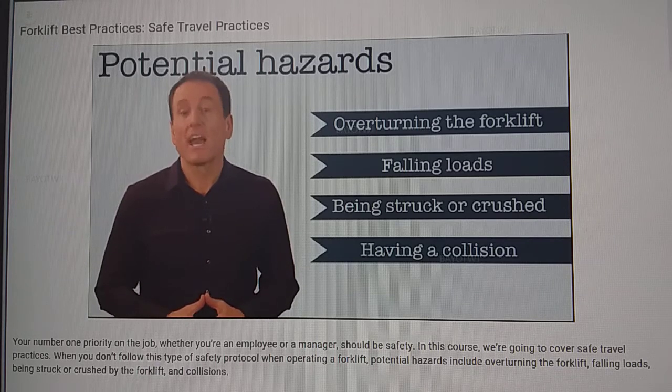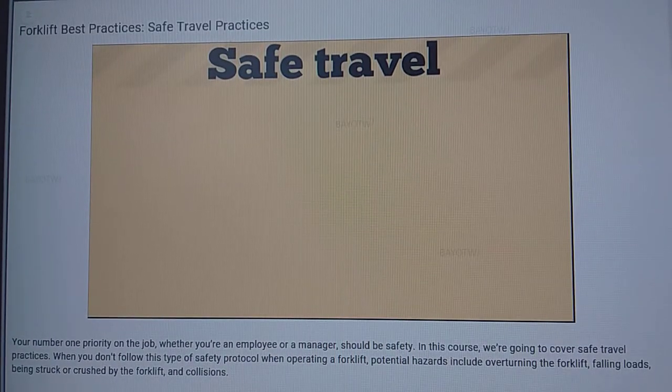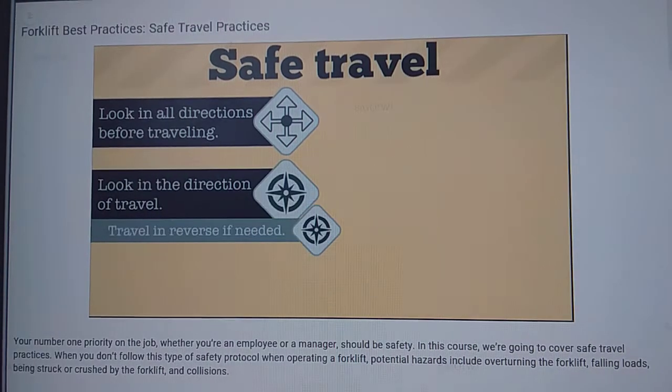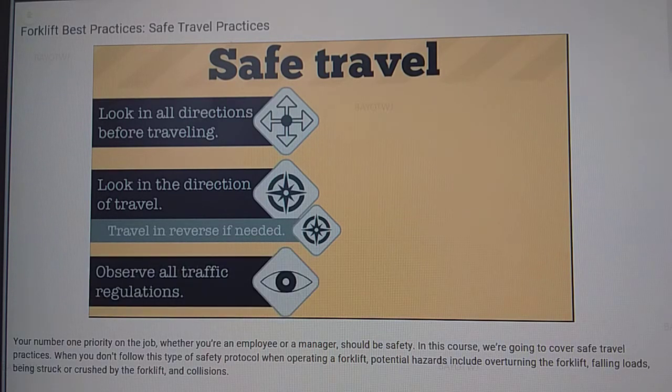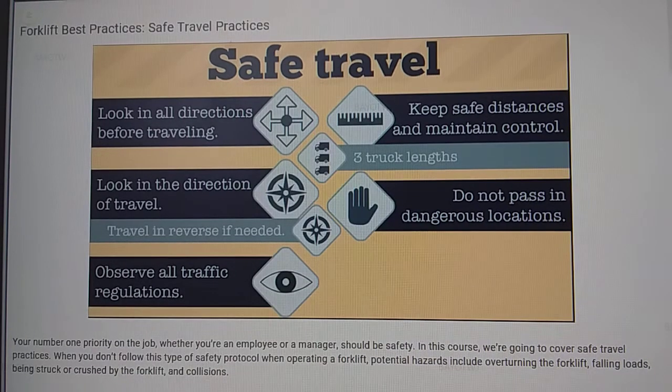or crushed by the forklift, and collisions. Here are the best practices for safe travel: always look in all directions before traveling. Always look in the direction of travel — if the load blocks your view, travel in reverse. Observe all traffic regulations including authorized plant speed limits, maintain safe distances and control of your truck at all times. A good